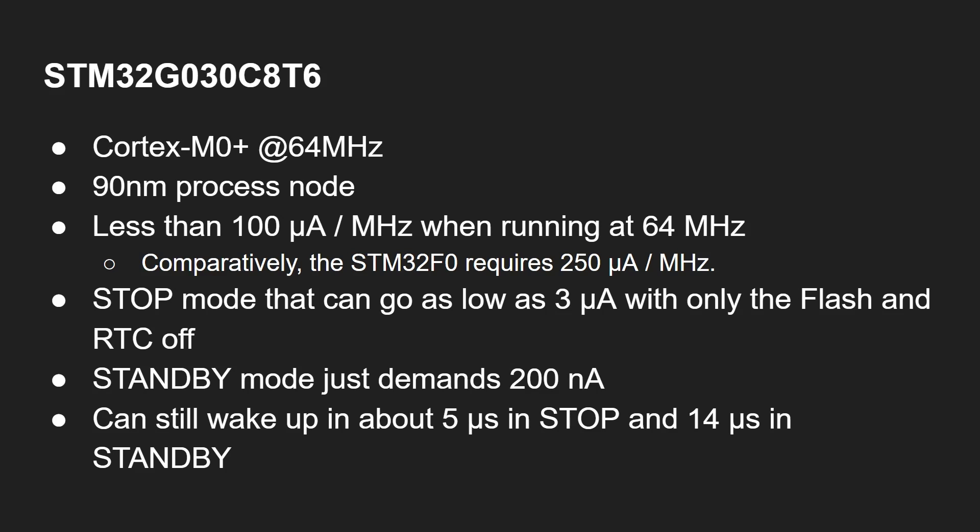It has a stop mode that can go as low as 3 microamps with only the flash and the real-time clock switched off. There's a standby mode which demands just 200 nanoamps, and yet it can wake from stop and from standby in just a fraction of a second.